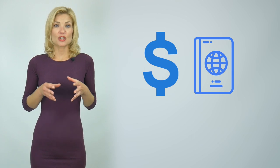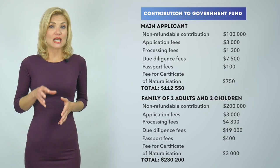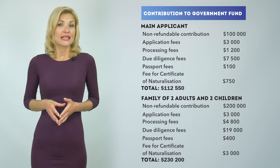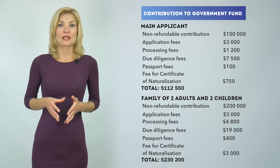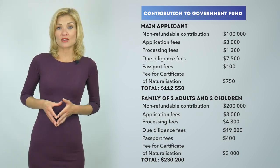The cost depends on which of the two available citizenship-by-investment options you choose. The first one is a non-refundable donation to Dominica's government fund. The minimum investment for a single applicant is almost $100,000. For a family up to four people, it's $200,000.